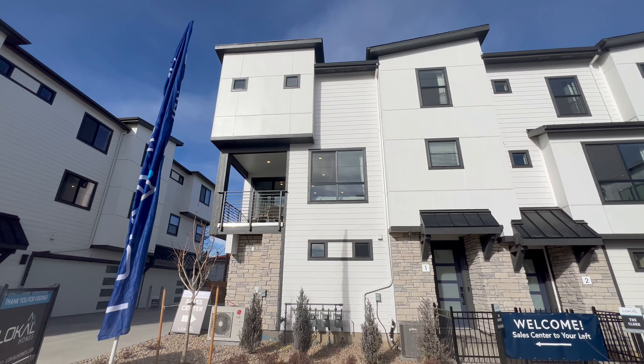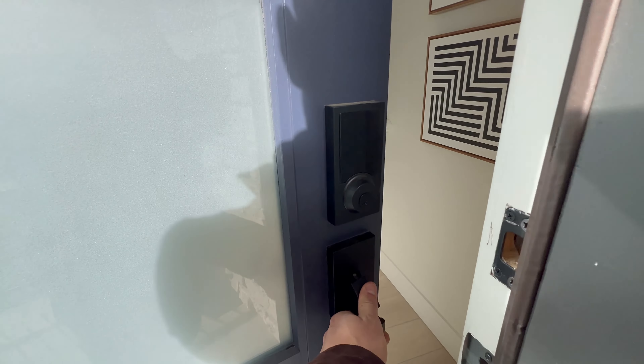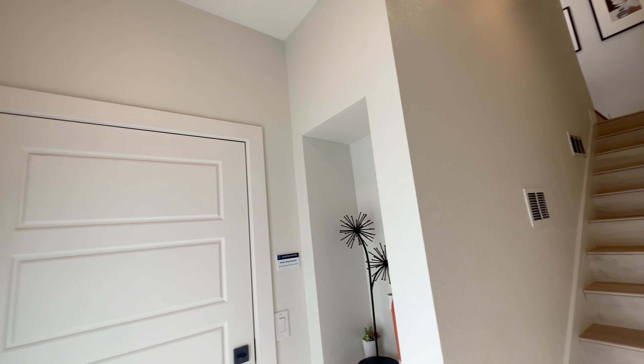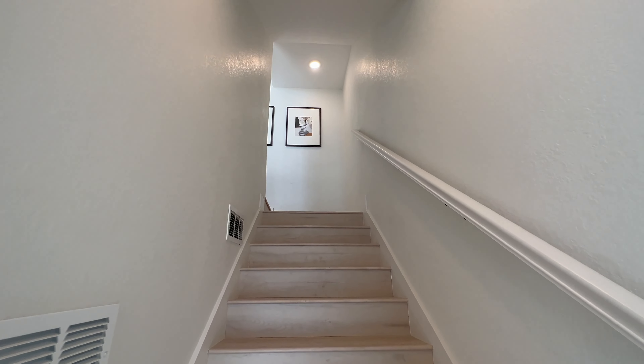Let's check this out — this is the exterior of the Clark. Since the gate is locked, I'm having to do a bit of a choppy intro coming through the door. To your left is where you'd be coming in from your two-car attached garage, and you'd be coming right into the stairs heading up.